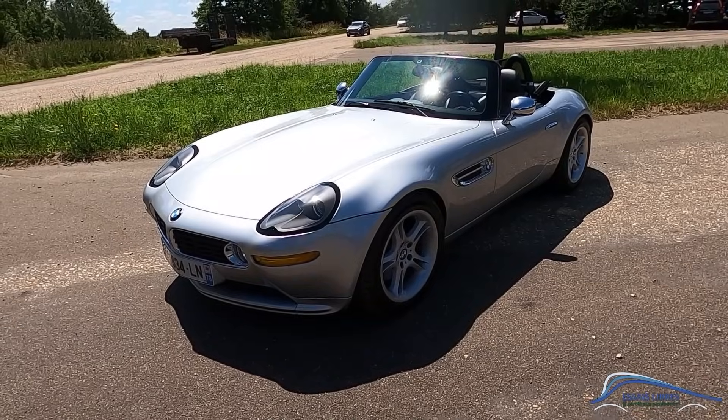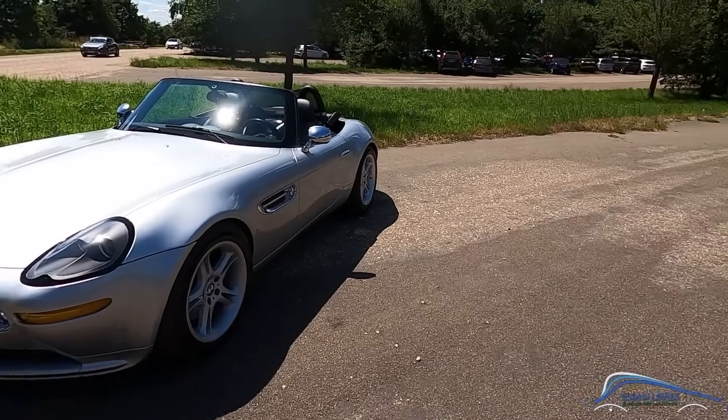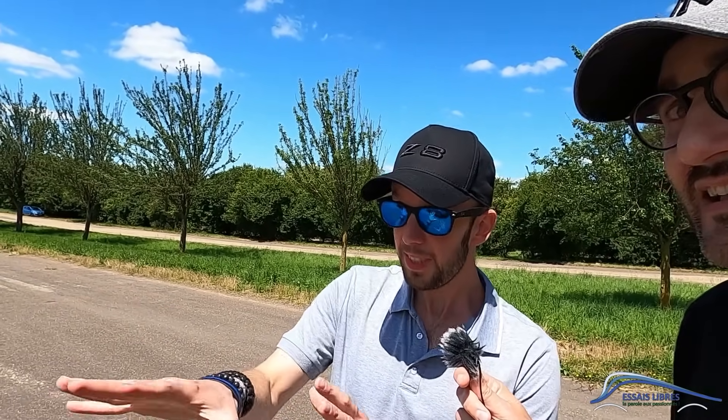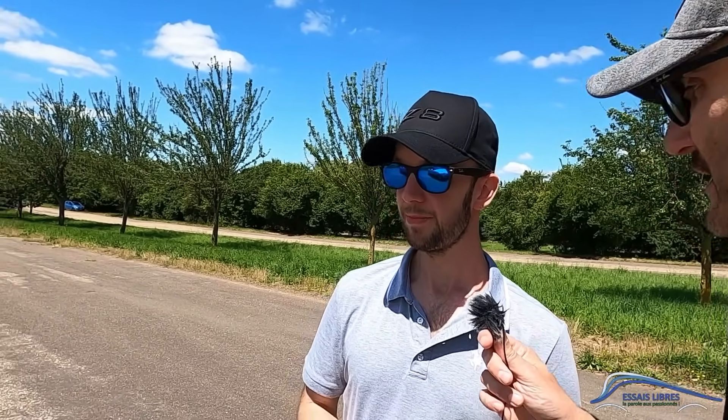Si on regarde les anciennes, il y a de très beaux modèles, comme la base dont elle s'inspire, la 507. Mais sur les BMW modernes, je pense qu'ils ne feront jamais mieux. Même s'ils tentaient de la refaire aujourd'hui avec des éléments modernes, ça ne fonctionnerait pas. C'est un néo-rétro parfaitement réussi, complètement. Il n'y a rien d'acheté, rien de faux.